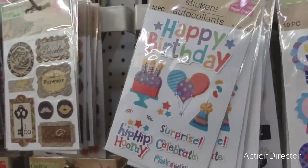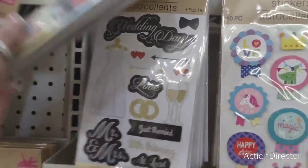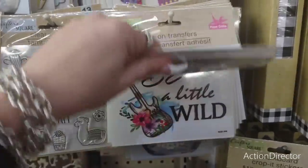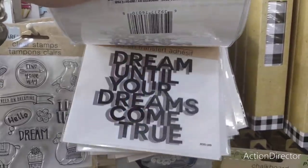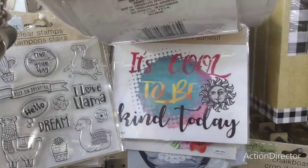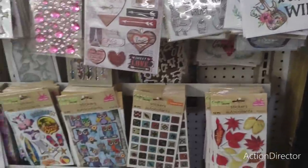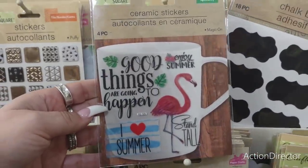There's a happy birthday set and one with a wedding dress. Some iron-on transfers: 'Be a Little Wild,' a guitar with flowers. Others say 'Dream Until Your Dreams Come True,' 'Best Day Ever,' 'Always in a Good Mood,' and 'It's Cool to Be Kind.' There are also ceramic stickers: 'Good Things Are Going to Happen,' 'I Love Summer,' 'Enjoy Summer.'